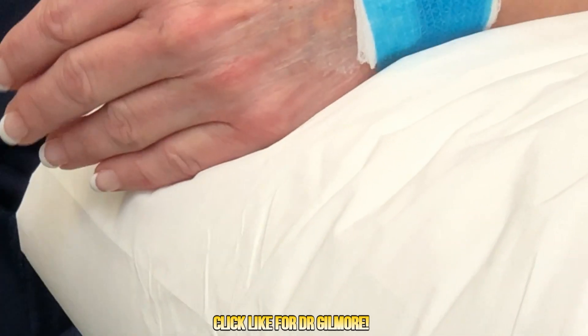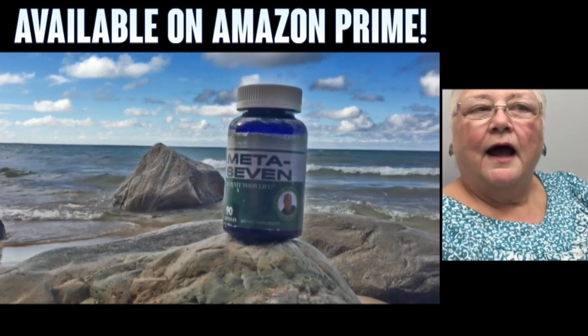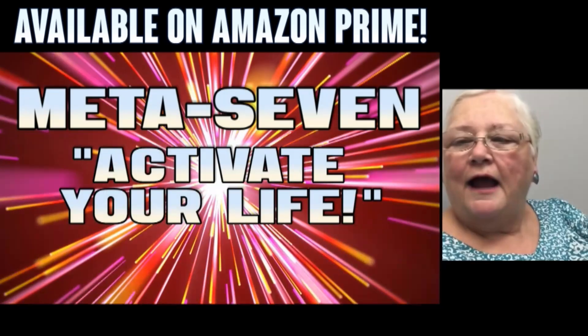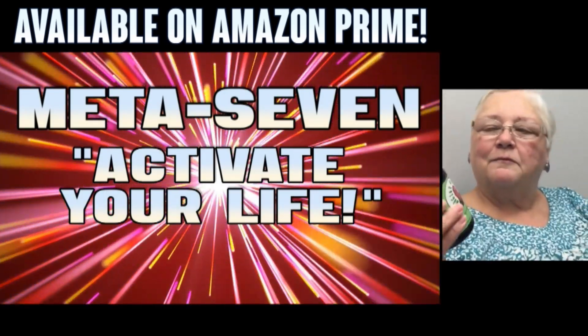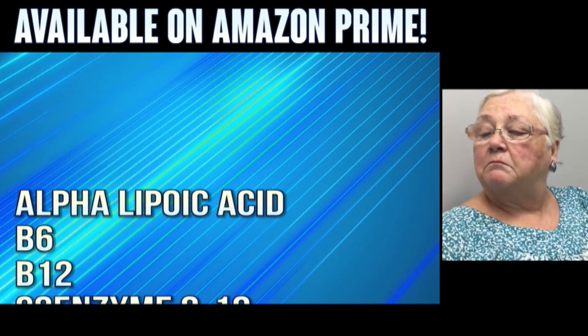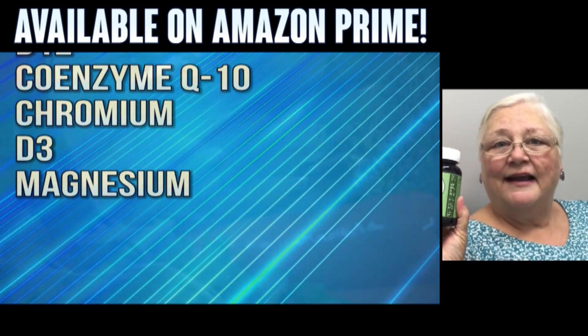Alright, jailbird — thank you so much! We'll let you know where you can see the video. Tell us something! Hi, I'm Suzanne, and I take Dr. G's Meta 7. I've been taking it for about one month and I really enjoy it because it activates my life, just like it says — I have lots of energy.